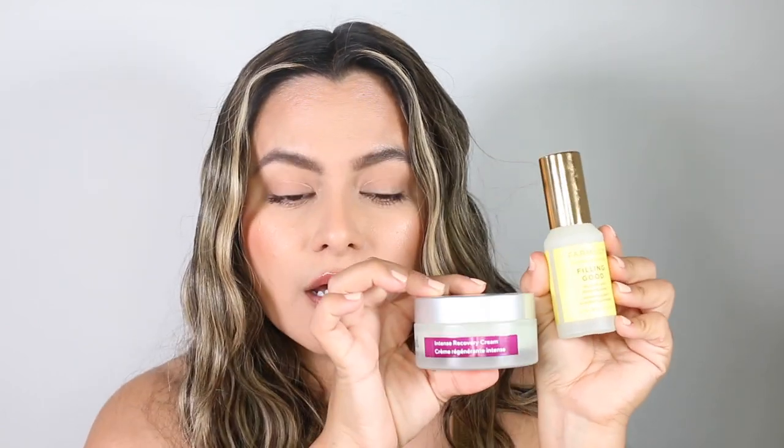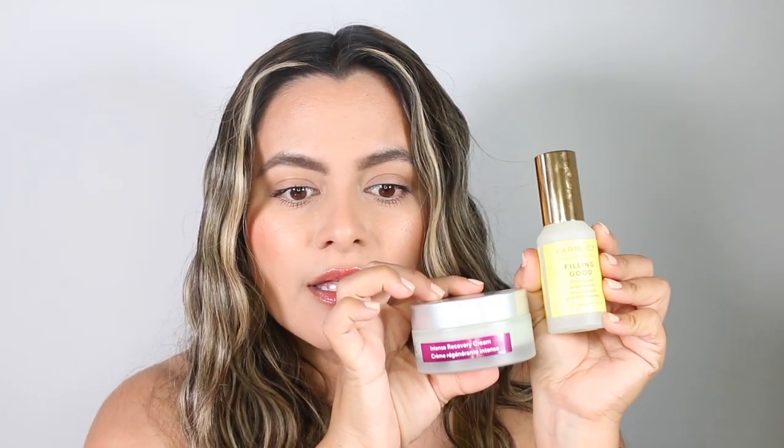Since introducing tretinoin to my skin, I have been reaching for the Murad Intense Recovery Cream a lot, so I will definitely be doing a review on that — stay tuned. Because my skin has been particularly tight and dry, I love pairing the Pharmacy Feeling Good Serum with the Murad Intense Recovery Cream. Pre-tretinoin introduction, I loved pairing it with the Drunk Elephant Protini Polypeptide Cream for some strengthening and lightweight moisture.